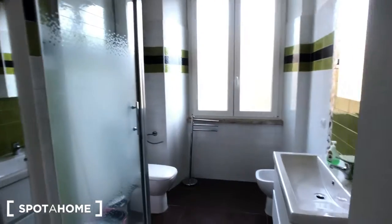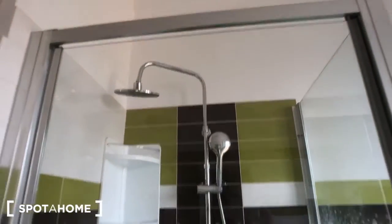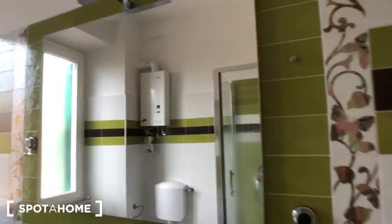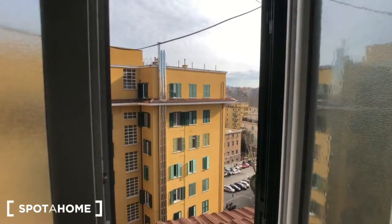We can move to the bathroom. You can find this mirror here with the washing machine for laundry inside and some shelves. There is a big, beautiful shower right here, a sink with some drawers, and a big mirror above. Then you have a radiator, a toilet, a mop right there with a small trash can, and a window that goes to the street.